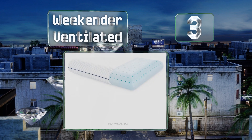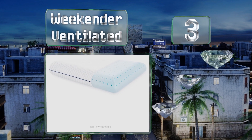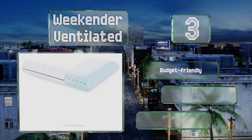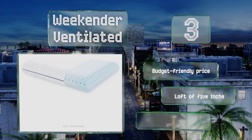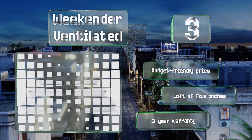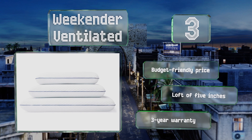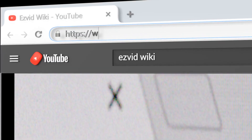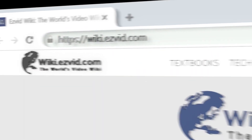Nearing the top of our list at number three, stability and reliability define the Weekender Ventilated. The temperature regulating gel infused design stops heat from building up while the overall design encourages air circulation. It's quite firm too, so expect plenty of support. It comes in at a budget-friendly price and offers a loft of five inches and a three-year warranty.